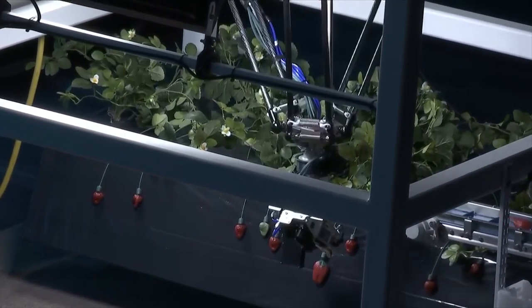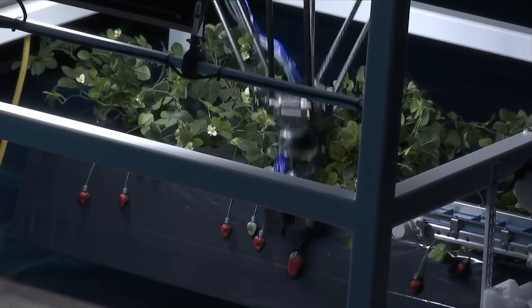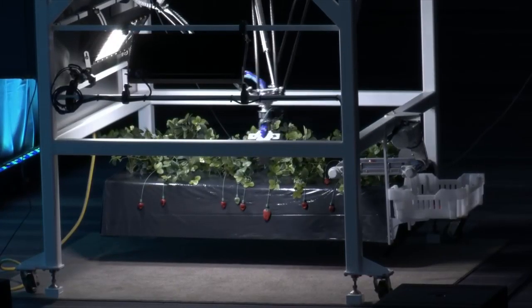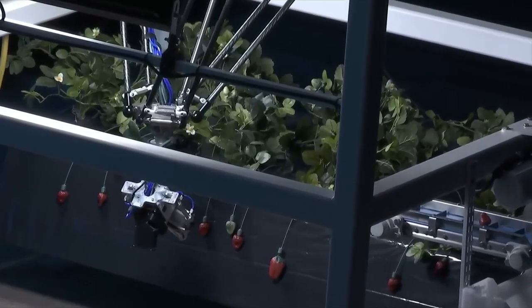Then it plans a path to grab it, and our software commands the robot arm to move the gripper to the berry. Our gripper then lifts the berry off the field and closes around it firmly but gently.